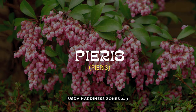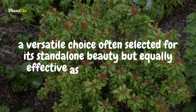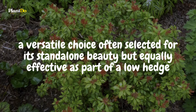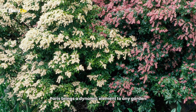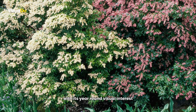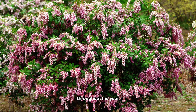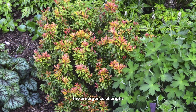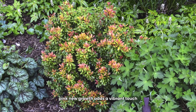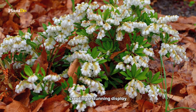Halfway through our list at number five is the Photinia shrub — a versatile choice often selected for its standalone beauty but equally effective as part of a low hedge. Photinia brings a dynamic element to any garden with its year-round visual interest. The evergreen foliage is a garden highlight throughout the year; however, it's in spring that this shrub truly shines, with the emergence of bright pink new growth, followed by clusters of delicate white flowers creating a stunning display.